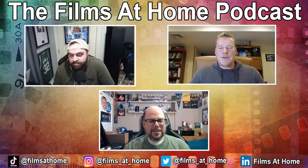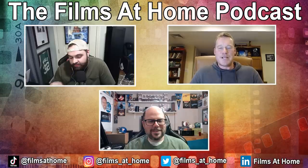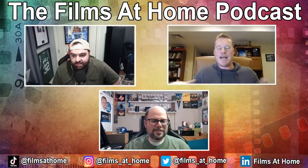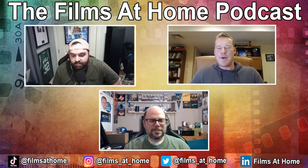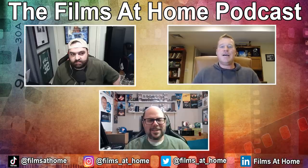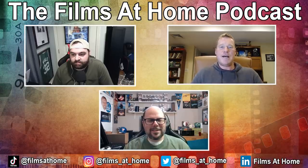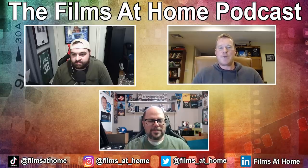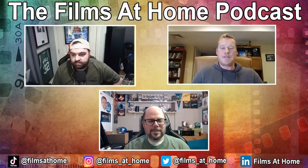Thank you, Jeff. First of all, I love what you're doing here. I think you've been fighting the good fight for a number of years, really trying to bring awareness to the importance of immersive audio and how much it adds to the experience. I'm really happy you're doing this podcast because it's going to be a great thing for our industry and for film lovers. I'm Nick, VP of Marketing. If you've read reviews or seen any of the social posts we make, I've probably had something to do with that.